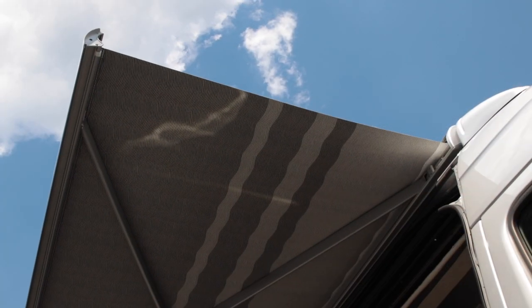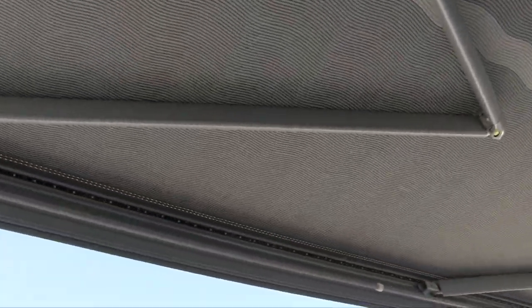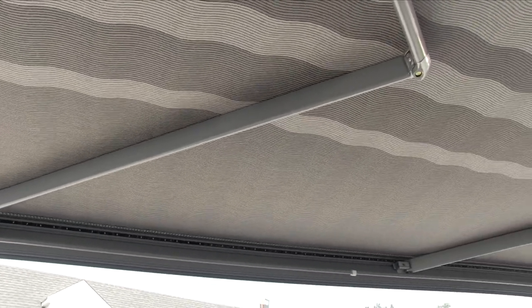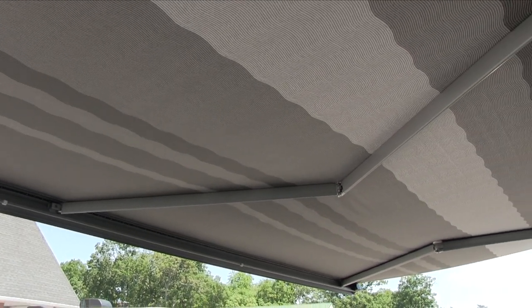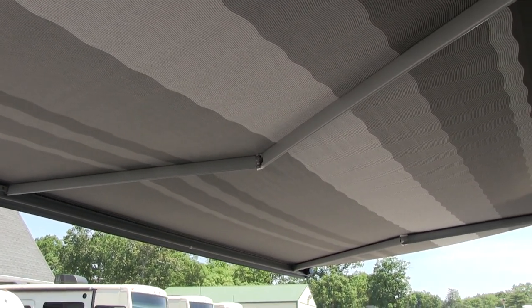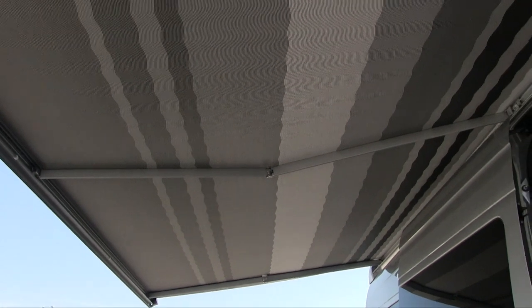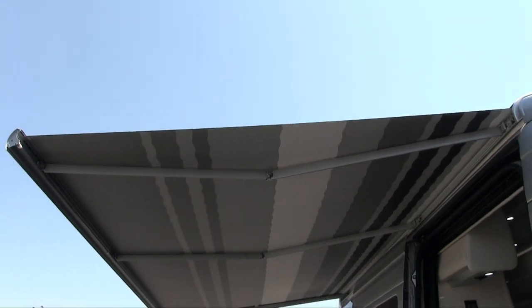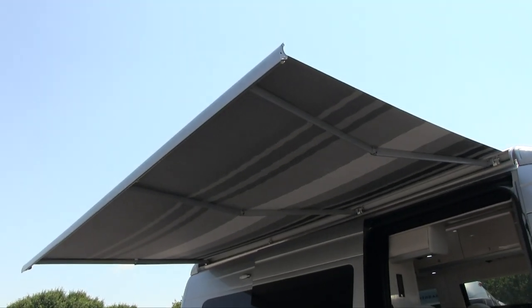This is a three-arm support awning that does not require the arms to be detached and buckled into the body. It also has a seismic sensor built in which prevents it from breaking — if you get a heavy wind gust it will automatically roll itself back in. The three arms are exclusive to Airstream; they worked with the awning manufacturer to design it specifically for the Interstate. The three arms prevent it from flapping up and down in a light breeze.